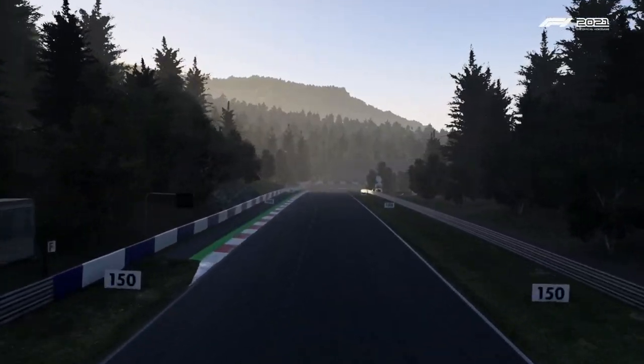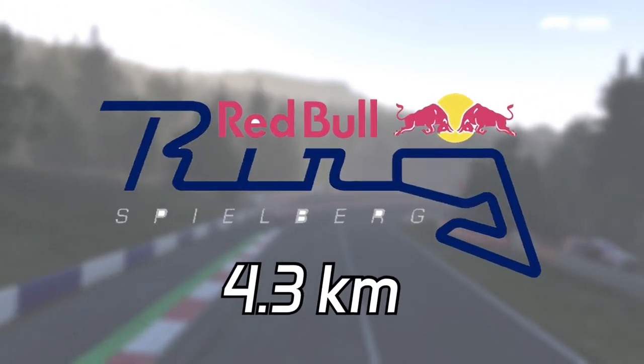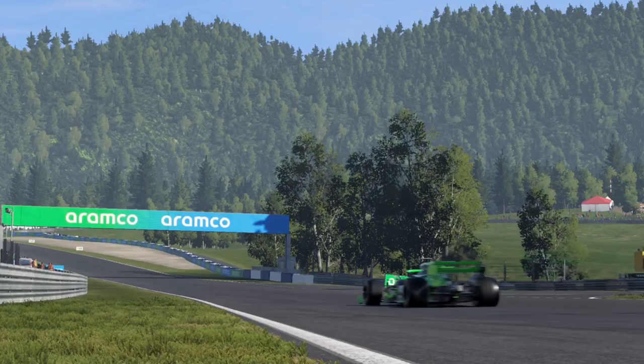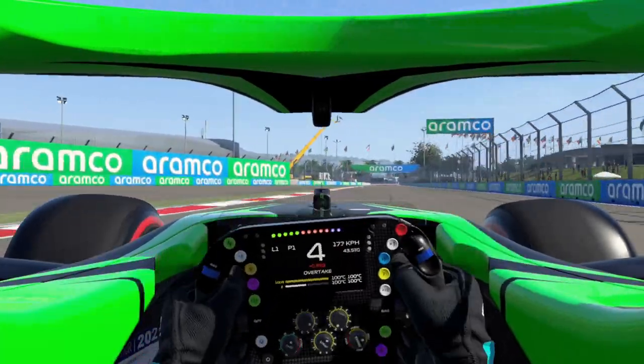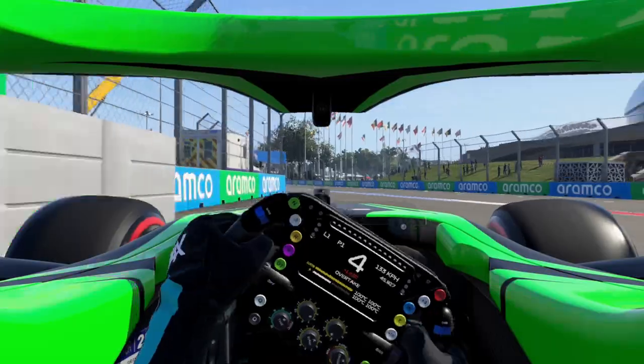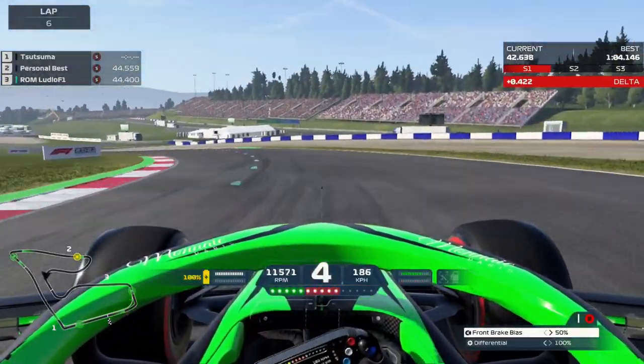Our racetrack of choice for this experiment is the Red Bull Ring. Sitting at 4.3km long, this track is one of the shortest on the Formula 1 calendar. I'm not a perfect driver, so a short track like this is great because there are few opportunities to make mistakes. This track is also very easy to drive, with the only problematic corner for me being turn 6.